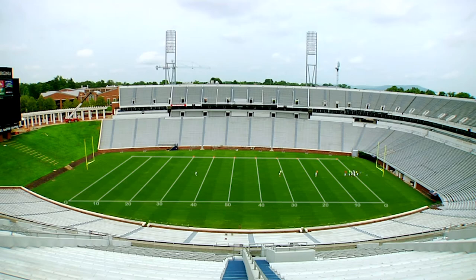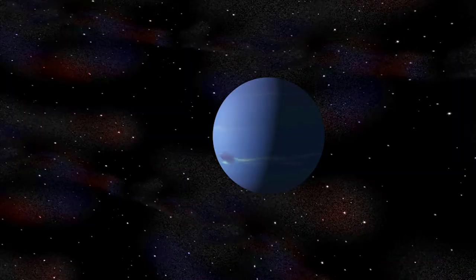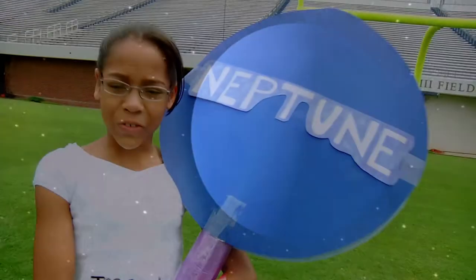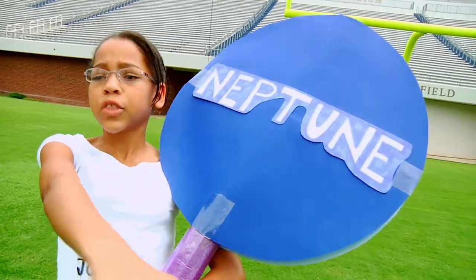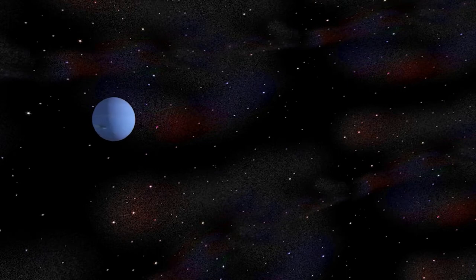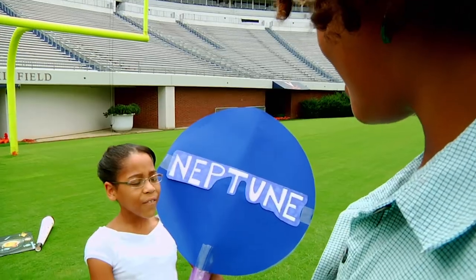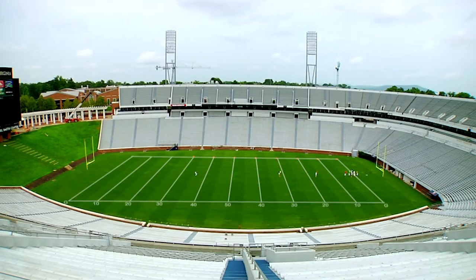Next up, Neptune. Just like Uranus out there, I'm an ice planet, mostly made up of hydrogen, ice from water, methane, and ammonia too. I've got 13 moons — you heard me, 13 moons. I am 4.46 billion kilometers from the sun. I'm the farthest planet from the sun. You're going out to the 99.9 yard line — we won't be seeing her very soon.